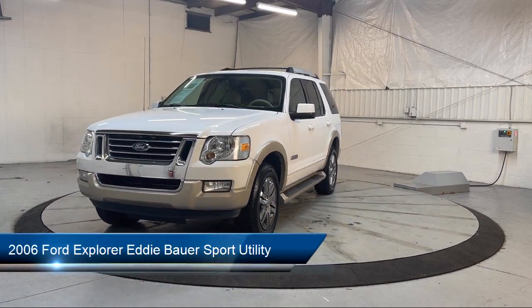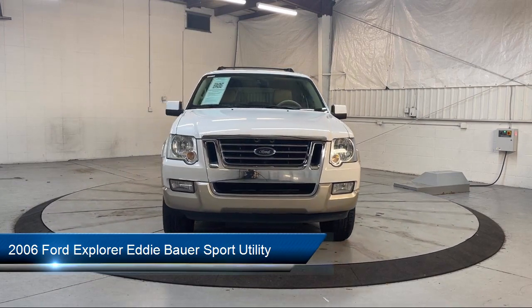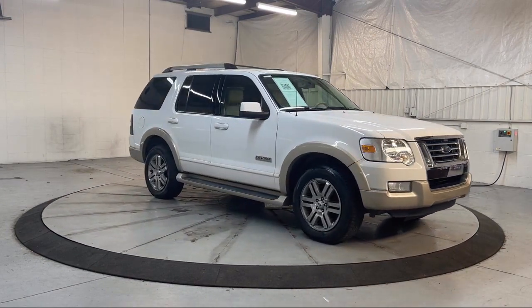It comes equipped with a leather steering wheel with auto tilt-away, MP3 player, keyless entry, roof rack, outside temperature display, and alloy wheels.